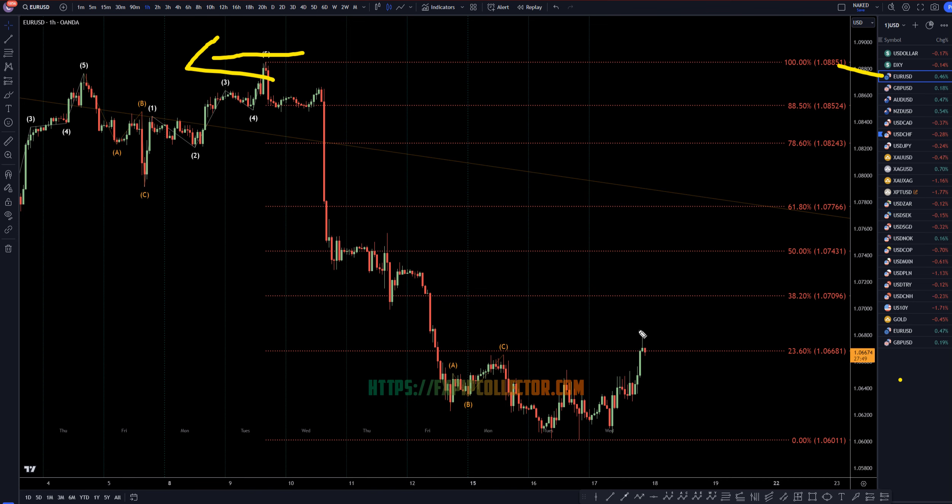The Euro-Dollar did push up as expected today, and it did end up going up and breaking structure. Most likely, looking at correlated pairs, I think this move up is most likely a Wave A.